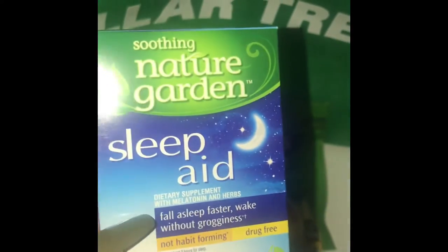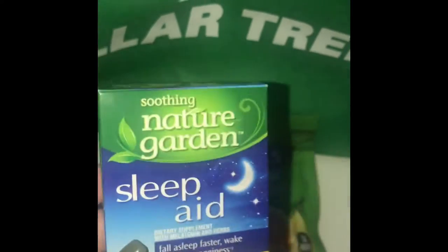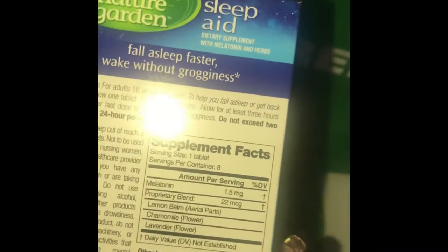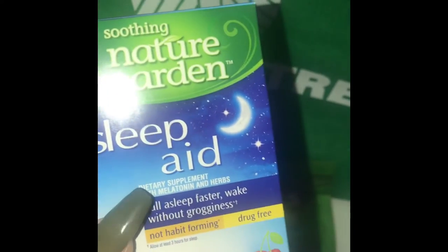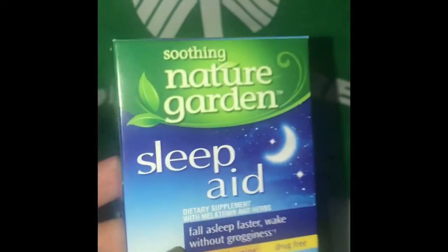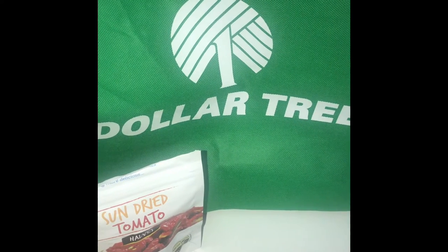I got these melatonin sleep aids because there are times where I do have trouble sleeping at night. These are not strong at all — it's only 1.5 milligrams of melatonin — but it does ease me into sleep a lot better and I don't feel groggy in the morning even if I don't have a full eight hours. I highly recommend these for anybody who has issues falling asleep.